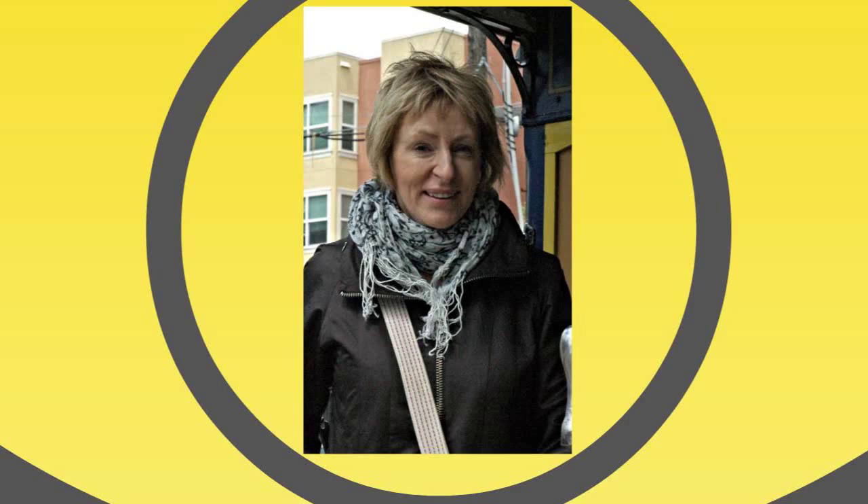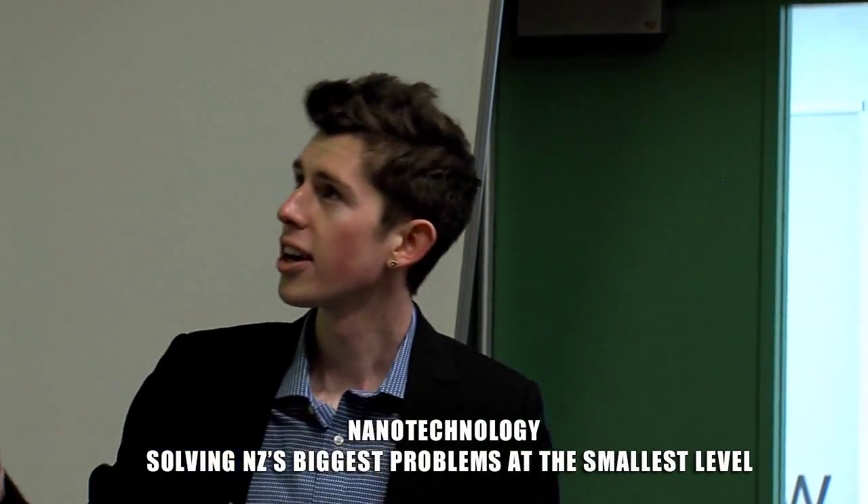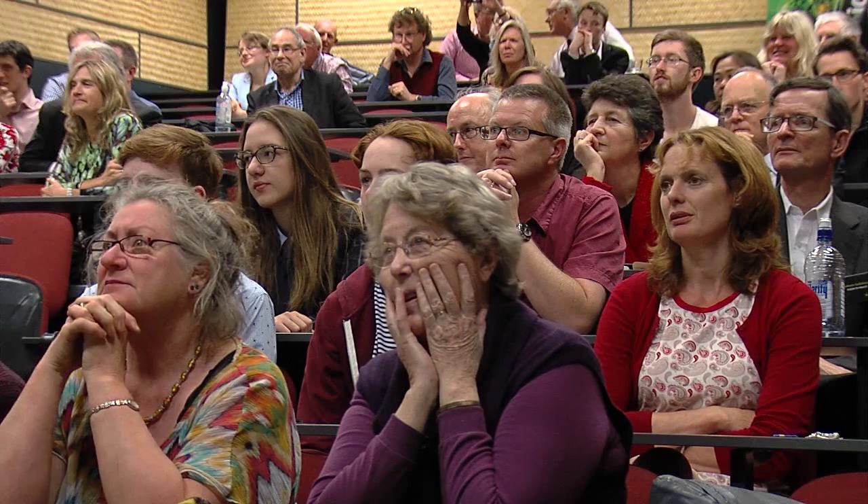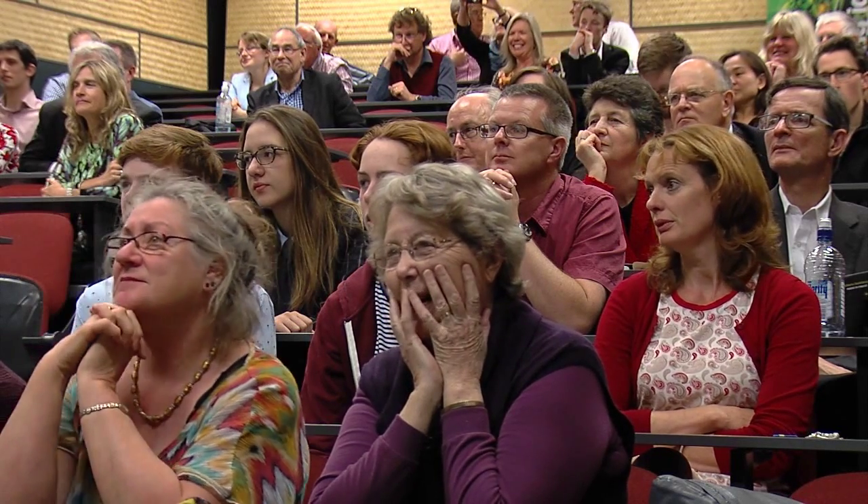And this is my mum who in 2001 was diagnosed with a brain tumor. So what do these three things have in common? One answer is that they're all problems facing our country. Cancer, Alzheimer's, and keeping New Zealand green are all big challenges.